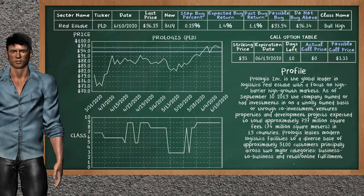Prologis is a weak buy suggestion. It is on a bull high class. In the past, our analysis shows that it has given an average buy return of 1.1%. You may expect now a buy return of 1.4%. We suggest to buy it at a maximum price of $96.34. But we expect a possible buy price of $93.94. We suggest to stop buying Prologis if it is below 0.25% of your stock price trade.